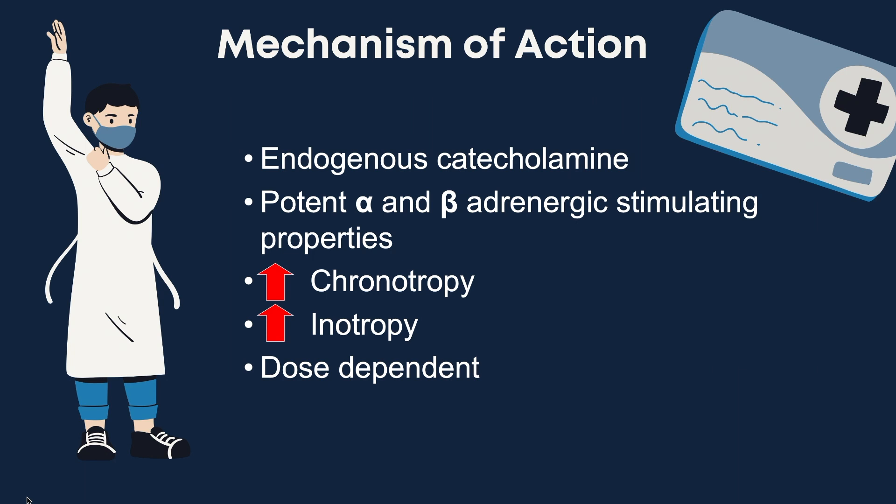What makes Dopamine such an interesting drug is that its effects are dose dependent. Lower doses, typically less than 10 mcg per kg per minute, are seen as the cardiac dose that works to increase the heart rate. Above 10 mcg per kg per minute is seen as the vasopressor dose that helps to increase the blood pressure.